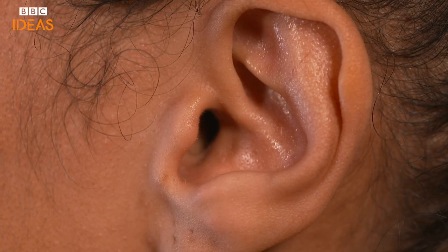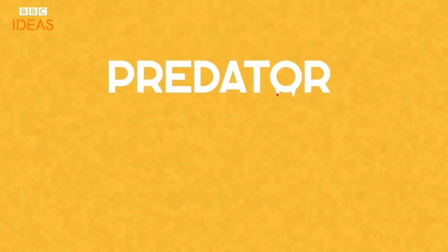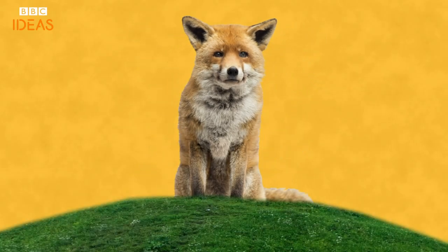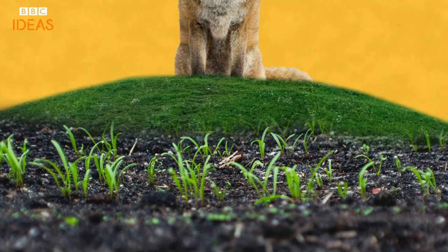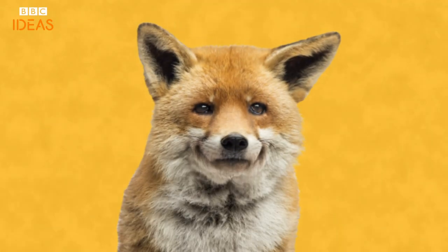But if all the complicated goings-on seem to happen inside the ear, why do they stick out the side of our heads instead of sitting on top like a bunny or hanging low like an elephant? It often comes down to whether an animal is predator or prey. Predators like foxes have ears on the top of their heads that they can point down at the ground when hunting. This allows them to hear what poor wee animals are burrowing underground — dig down to get them, snack away.